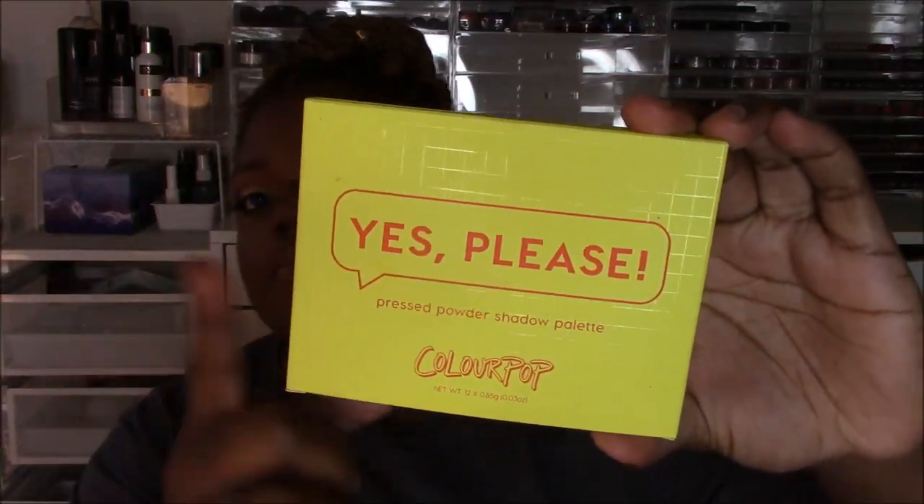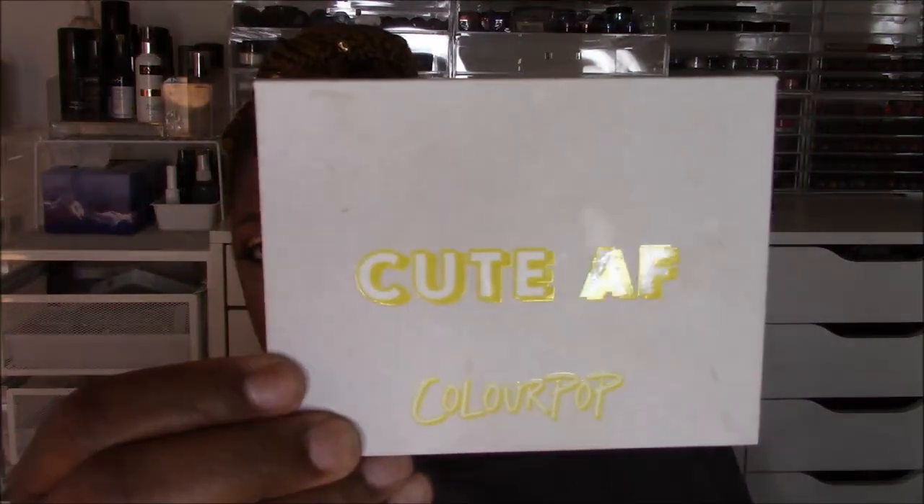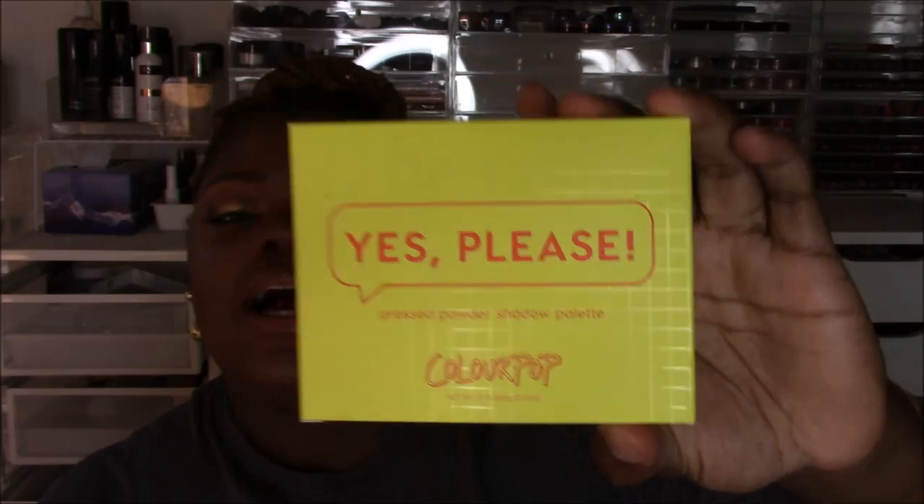Hey guys, I'm coming to you with a very exciting review. I'm so excited — I gotta get my words together — on the ColourPop Yes Please palette. I'm holding up the box because the name of the palette is 'Yes Please' and it's not on the front of the palette, so I just don't want anyone to be confused. But anyway, it's the Yes Please palette from ColourPop.